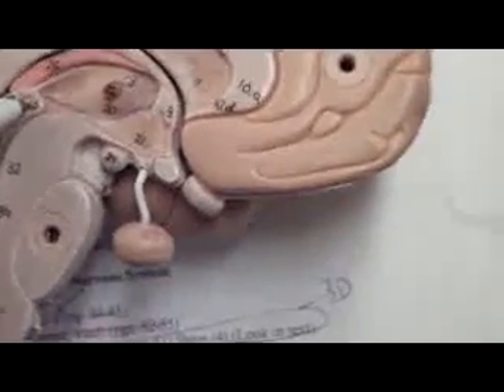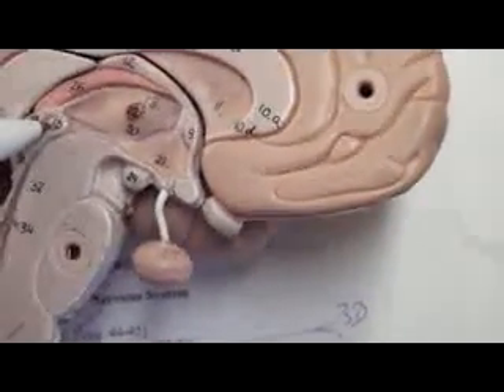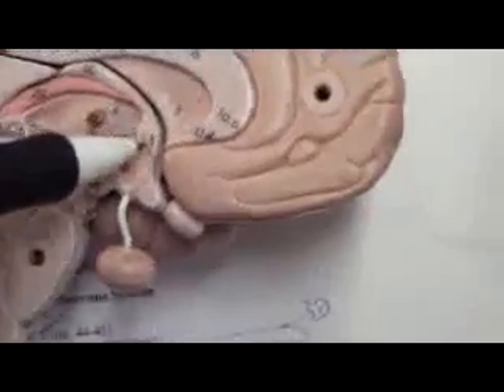What is this number? 23. Pineal body — pineal gland. It's the same thing. Pineal.